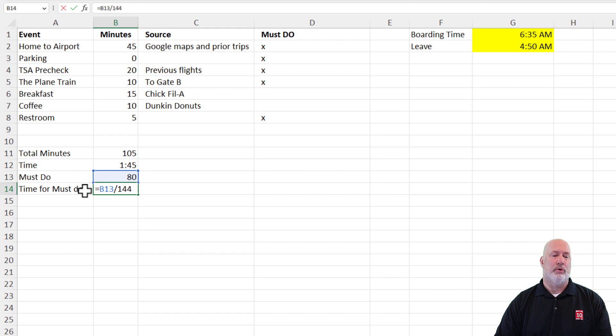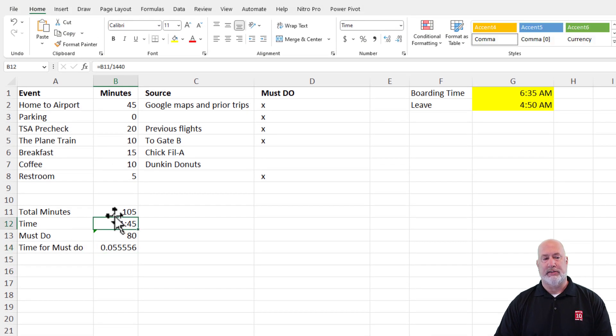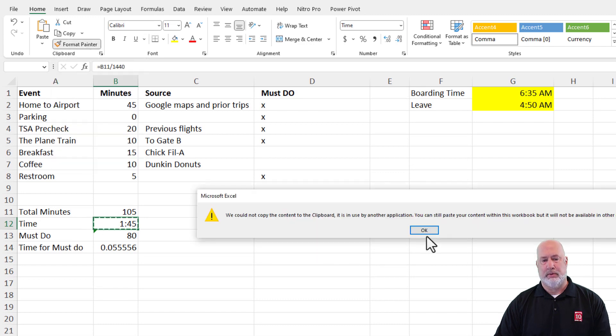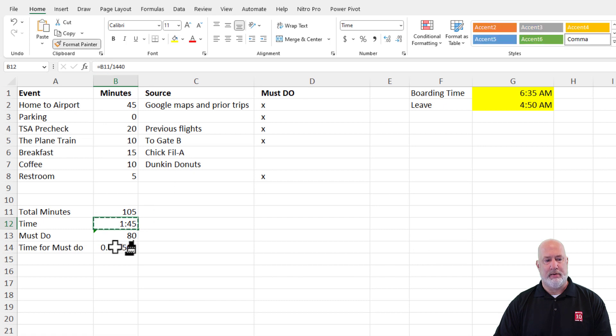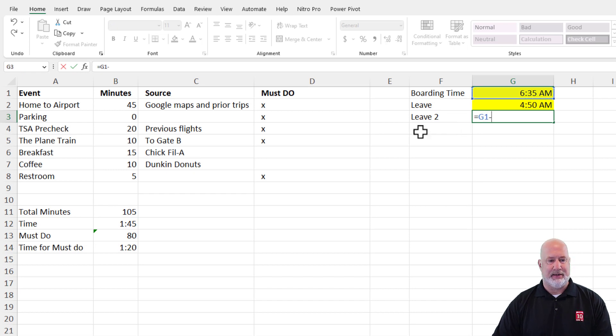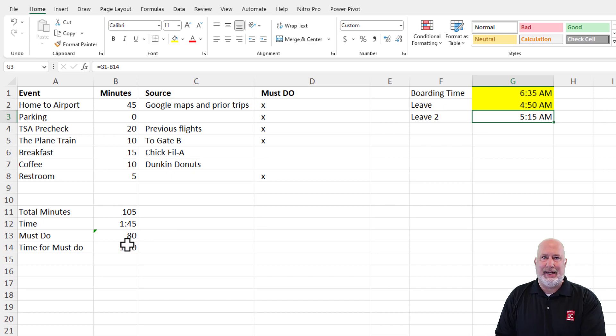Again, that number divided by 1440. Why 1440? 24 hours in a day times 60 minutes in an hour is 1440. Instead of going to Format Cells again, I'll just use the Format Painter — I clicked on the 1 hour and 45 minutes cell, then Format Painter. We'll call this 'Leave 2.' So I technically could leave at 5:15 a.m., but I'm going to take the 4:50. I'd rather just get there early and make sure I get on this flight.